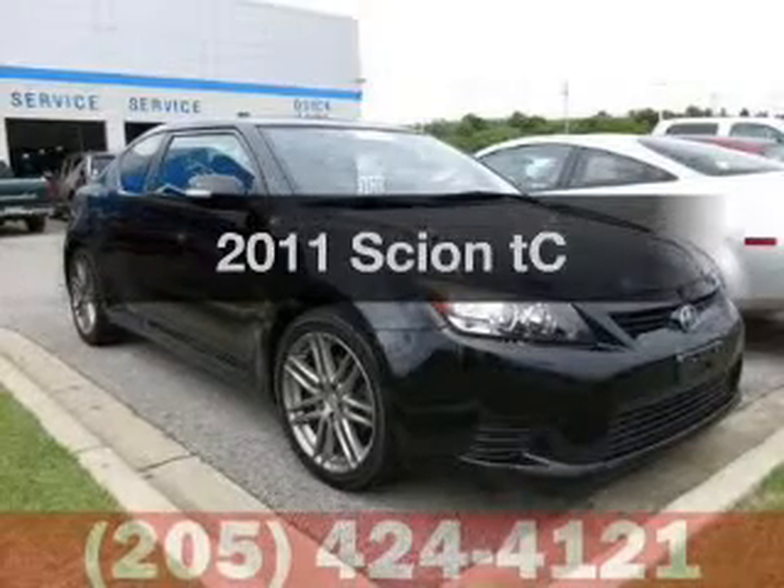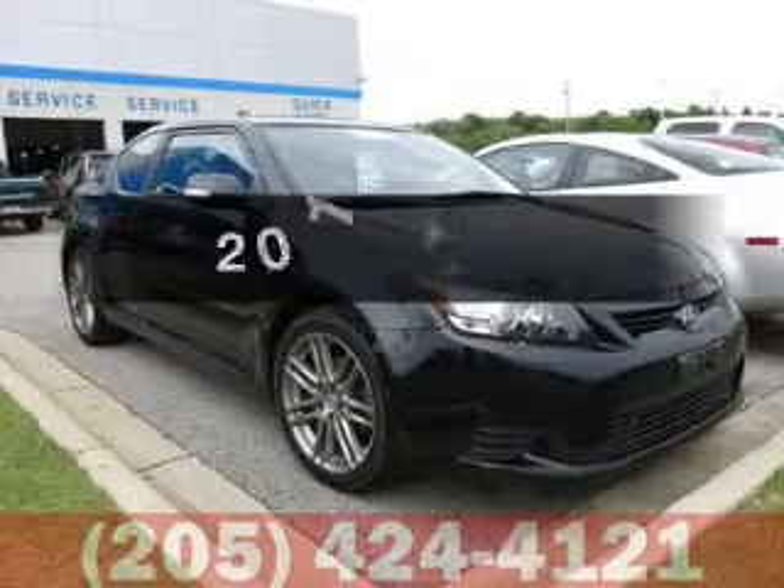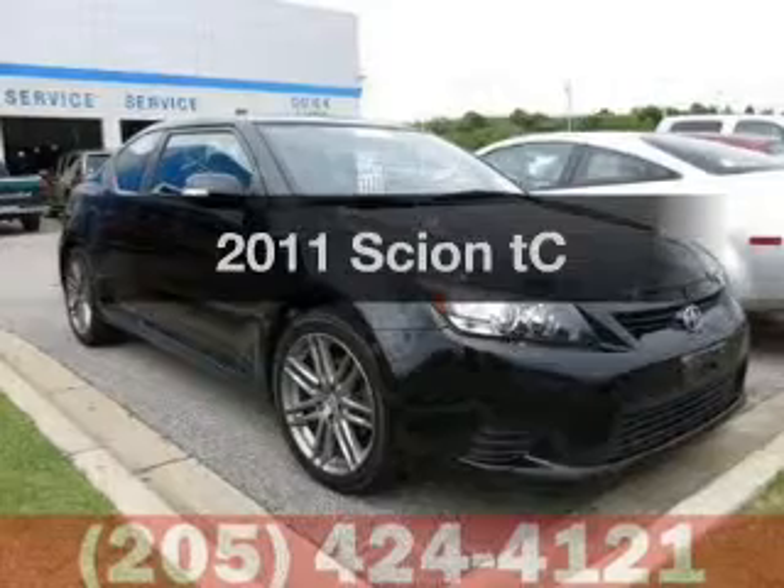Check out this 2011 Scion TC. If you're looking for an automobile with great attributes, look no further.